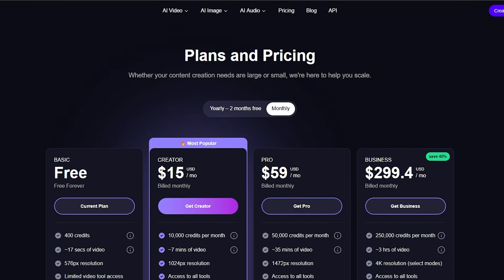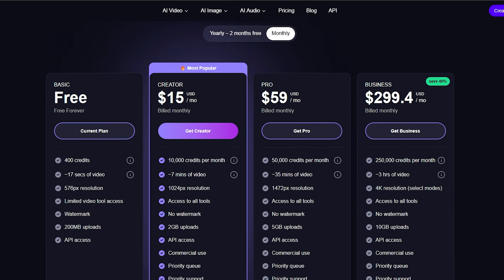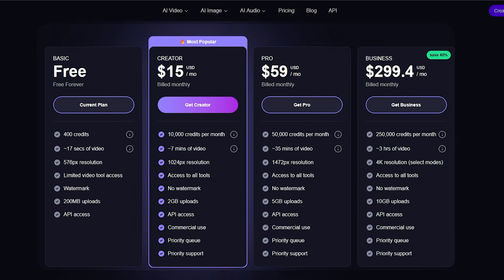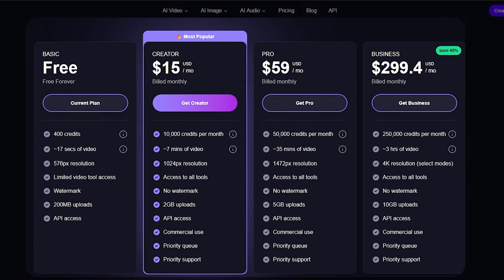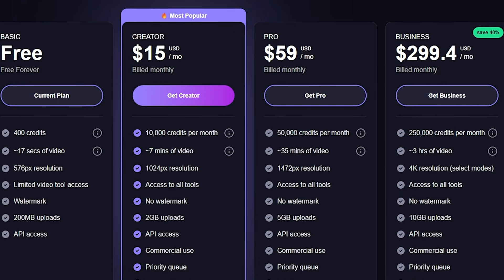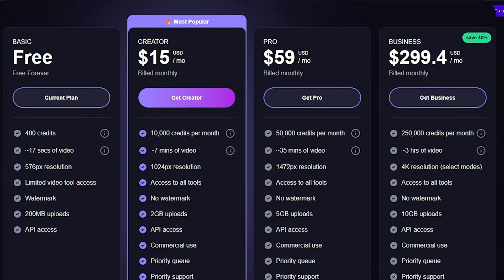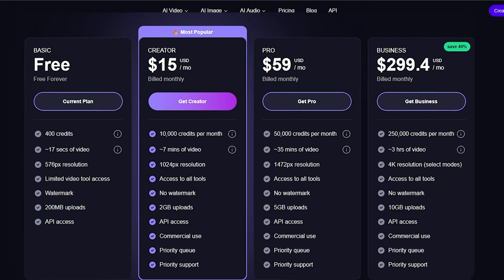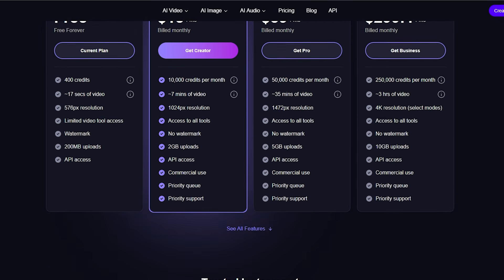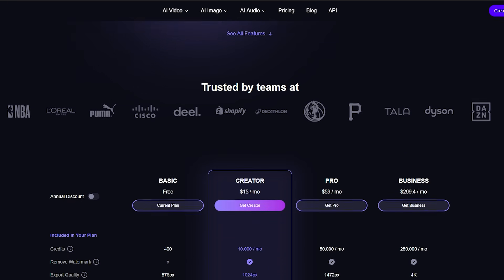Now let's talk pricing. Magic Hour uses a credit system, so you only pay based on how much content you create. There's a free plan to test the platform and explore basic tools. Paid plans unlock higher video quality, longer content generation, watermark-free exports, and more monthly credits. Creator plans are perfect for individuals, while pro and business plans are designed for power users, agencies, and teams that produce large amounts of content. No matter your level, there's a plan that fits your needs.